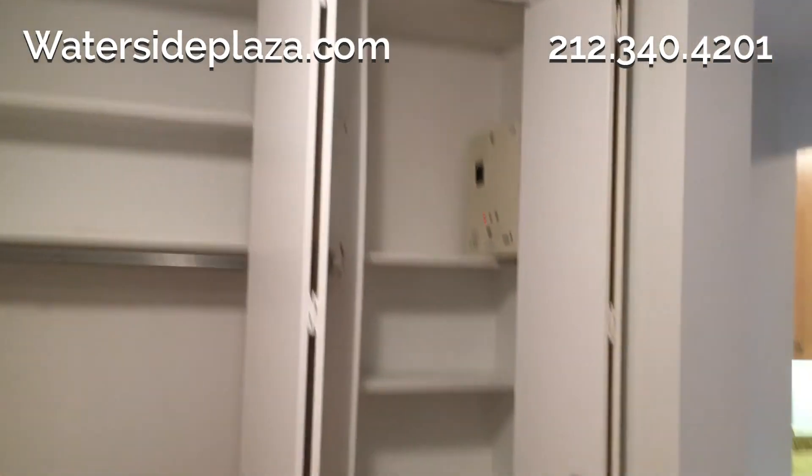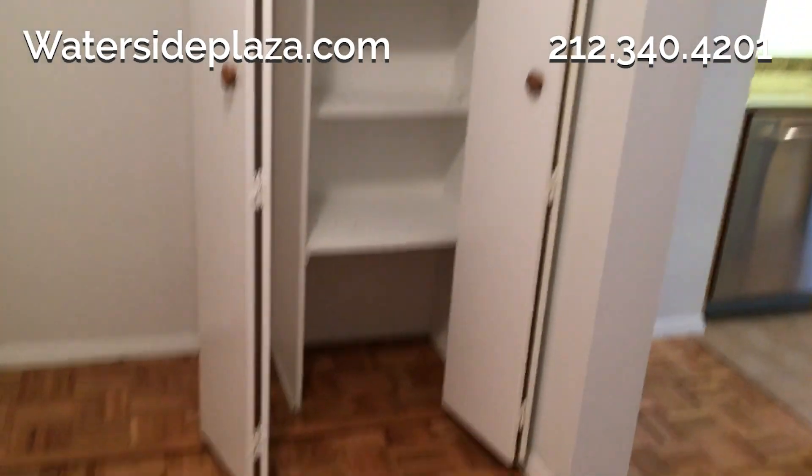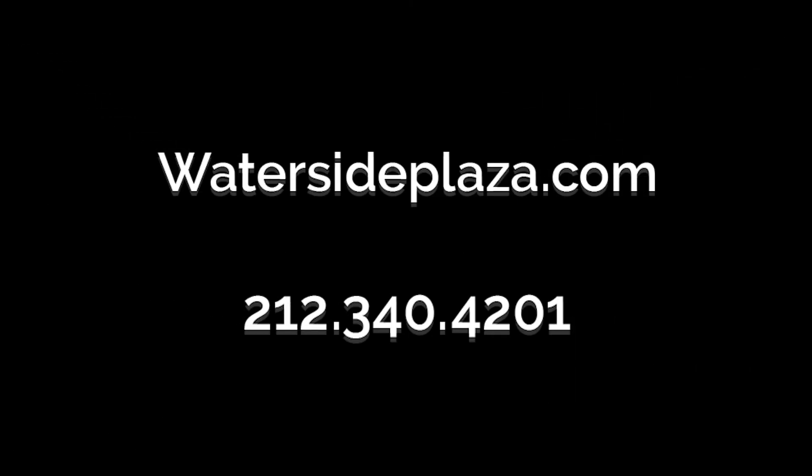The common closets in the entryway provide more storage options. For more information, please visit watersideplaza.com.